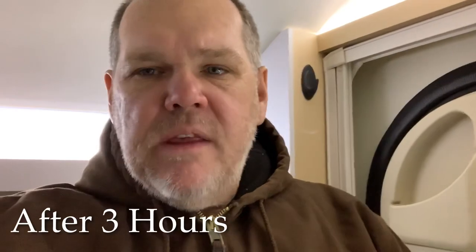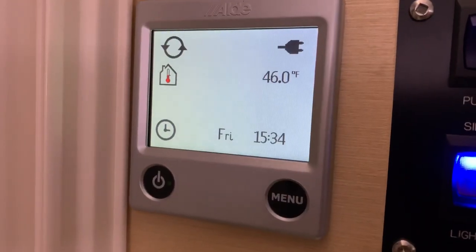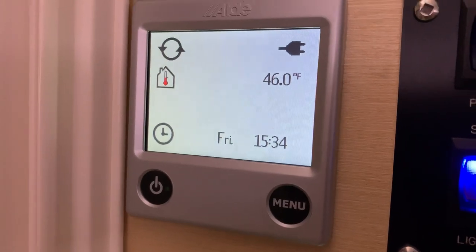It's 3:34 and we're now reading 46 degrees. So we gained about 7 degrees in that last hour. The external temperature actually dropped — the sun went down and we're back to 11 degrees outside. 46 degrees still isn't as warm as you'd want it, but it's actually somewhat more comfortable in here now. That is through three hours — let's give it another hour and see where we're at.